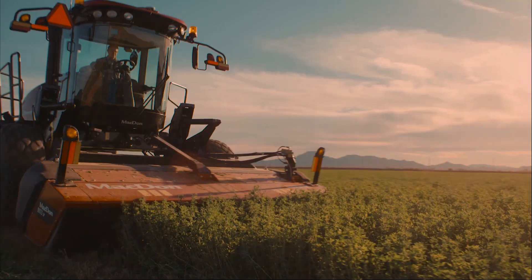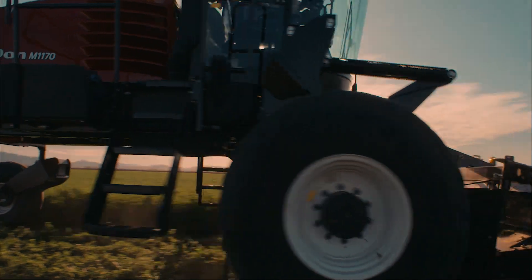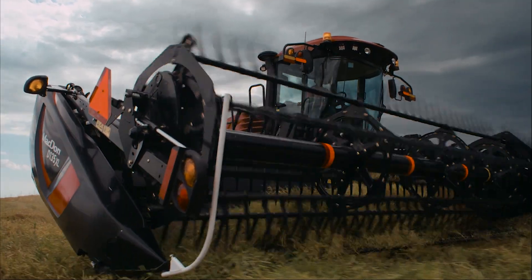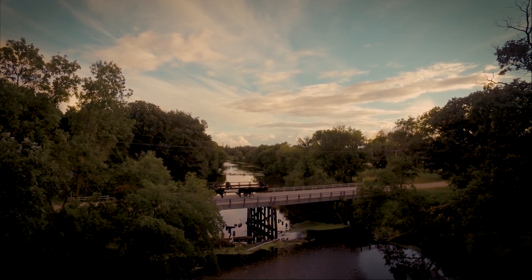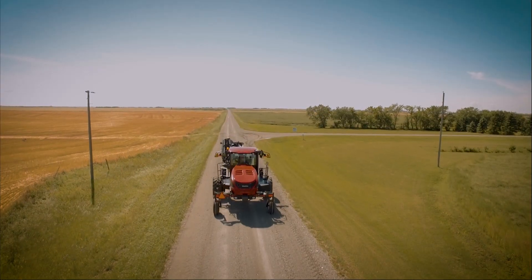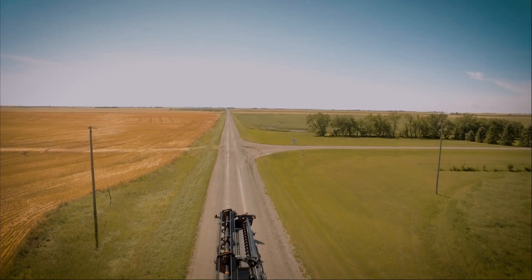Setting a new standard in windrower technology, the M1170 and the D1XL Drapers are the next level of harvesting performance. Call your local MacDon dealer today and find out why more top producers trust MacDon for their harvest.